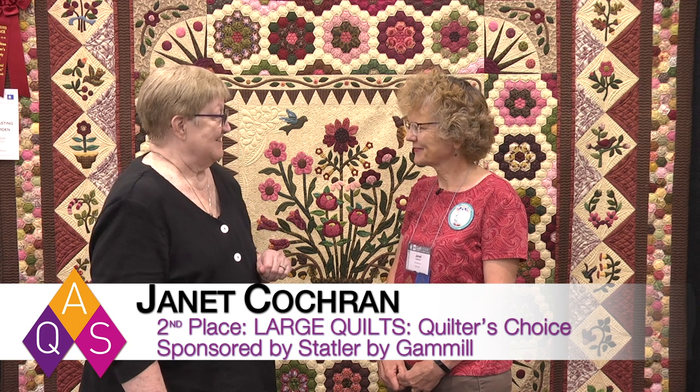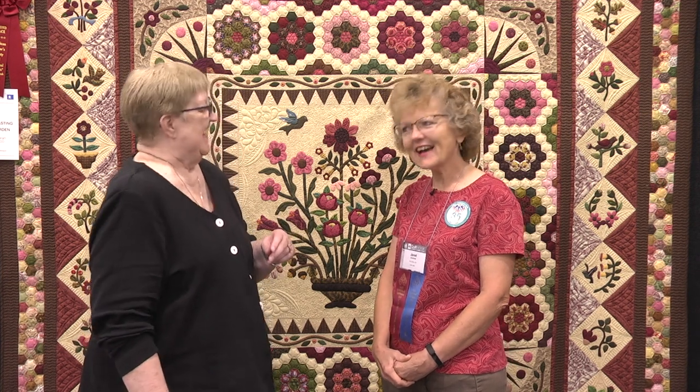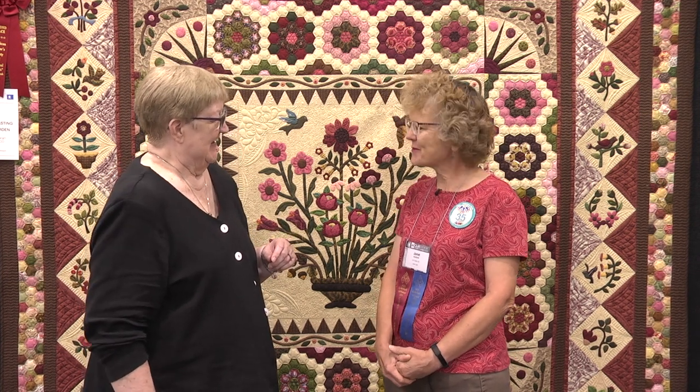And what a beautiful quilt. Thank you. It was always my goal to someday win a ribbon at Paducah. This is my third attempt and it worked. You have to figure out what works.